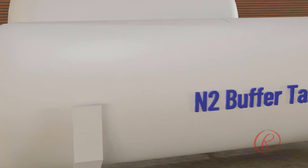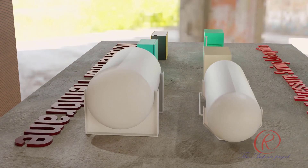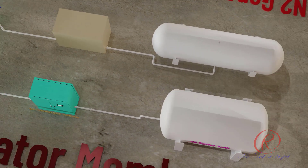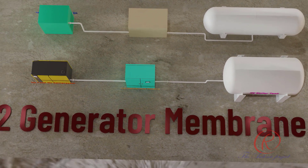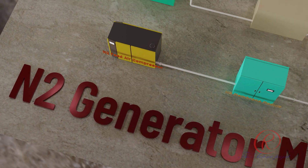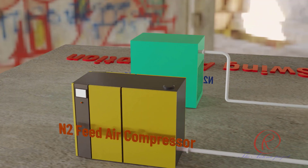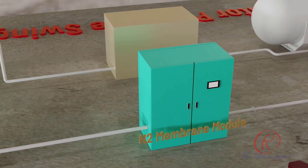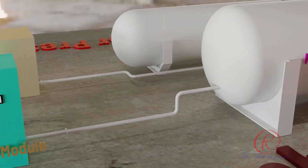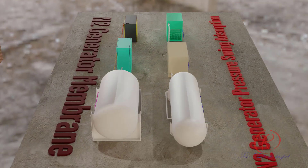The two types are: one — Pressure Swing Adsorption (PSA) system; two — membrane system. In principle, nitrogen is produced by an N2 generator by separating gas from air. Compressed air from a feed air compressor is fed to the separation module. The PSA system uses special adsorbent beds, usually zeolite or carbon molecular sieves. The adsorbent preferentially adsorbs oxygen and other gases while allowing nitrogen to pass through. For membrane modules, semi-permeable membranes separate nitrogen from compressed air.